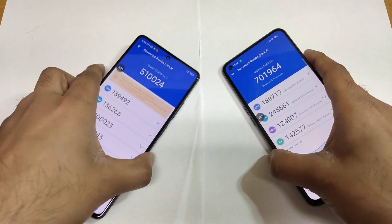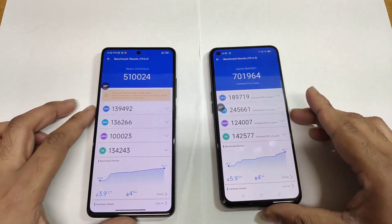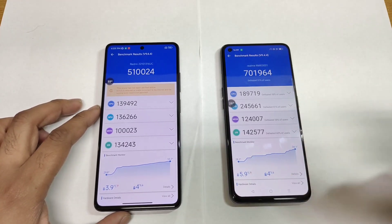So this is an overall quick benchmark test comparison between these both phones using high performance mode. Definitely the results are slightly higher than before without using high performance mode. Thank you for watching and stay tuned for more updates. Until then, signing off — bye bye.